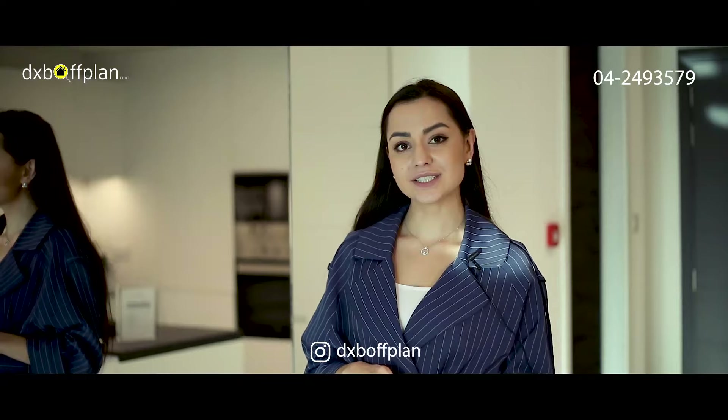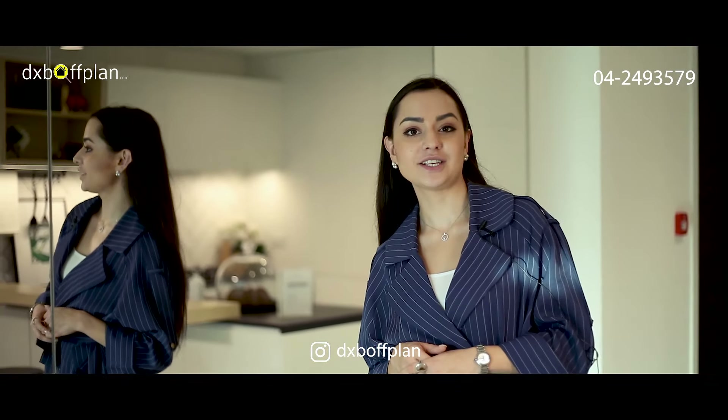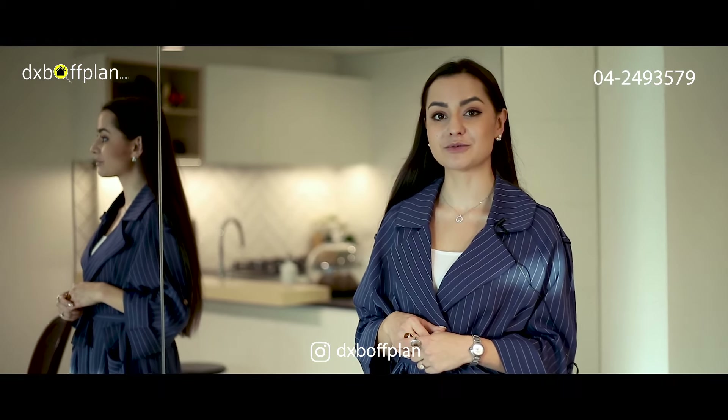Hello DXB Off Plan followers! My name is Roxana and I'm inviting you to the show apartment of Belgravia Square.